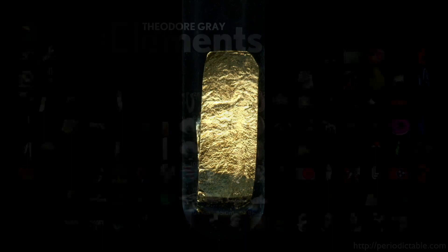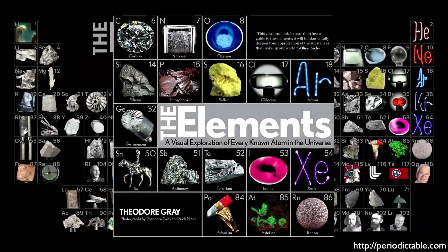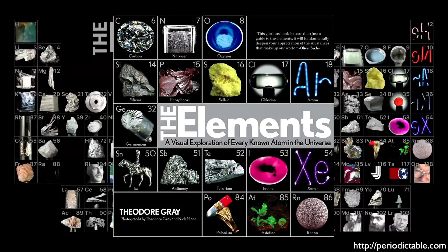Here we see the beautiful Periodic Table produced by Theodore Gray. As I've mentioned in previous episodes, Tao has written one of my favorite books called The Elements, which I encourage you to pick up. Check out his fantastic website, PeriodicTable.com.